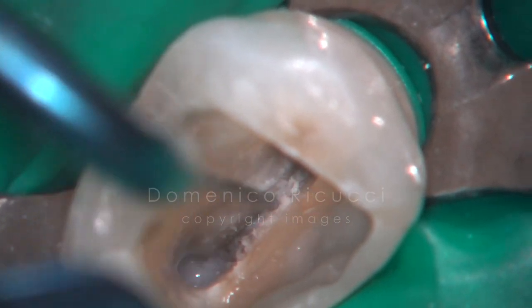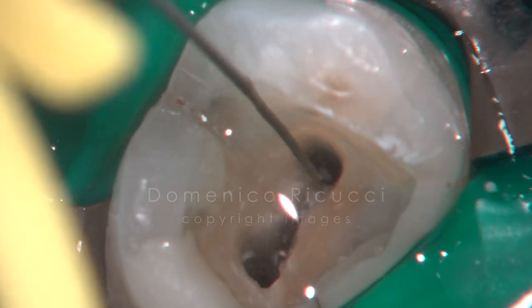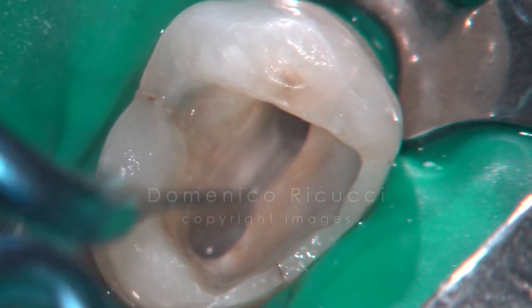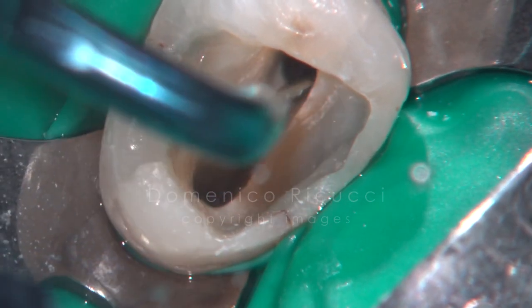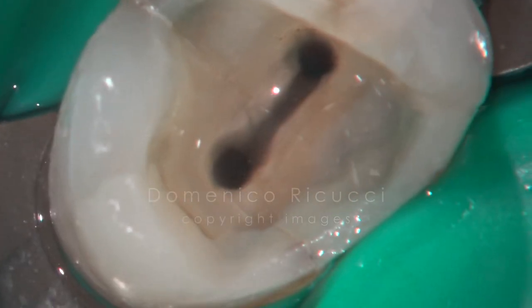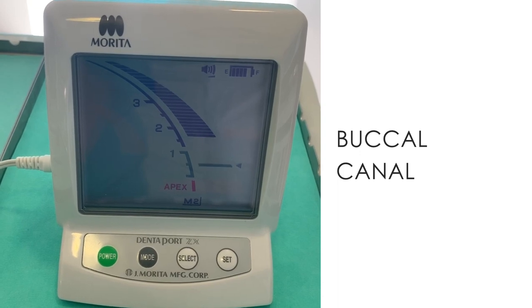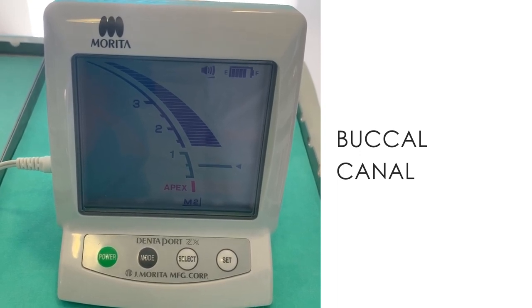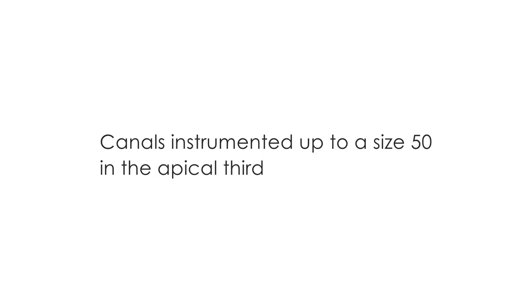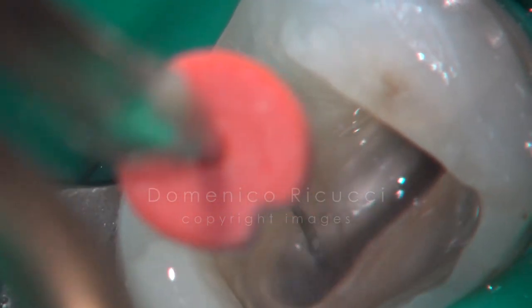The isthmus connecting the two canals was enlarged with ultrasonic tips. Working length was established at the apical constriction with an electronic apex locator. Canals were instrumented up to size 50, strictly respecting the established working length, and ultrasonic agitation of the irrigation solution was performed.